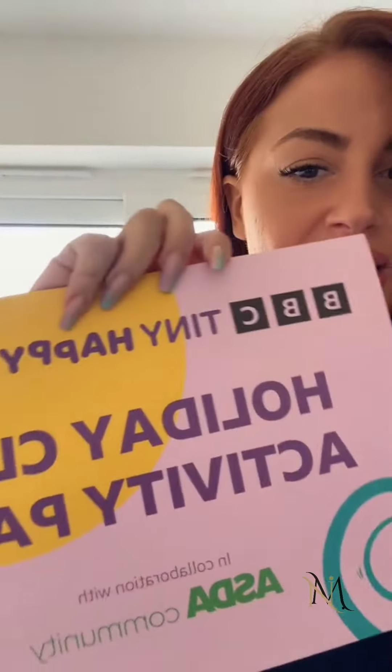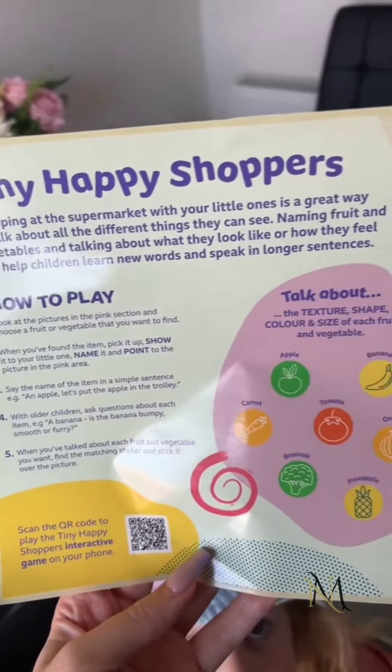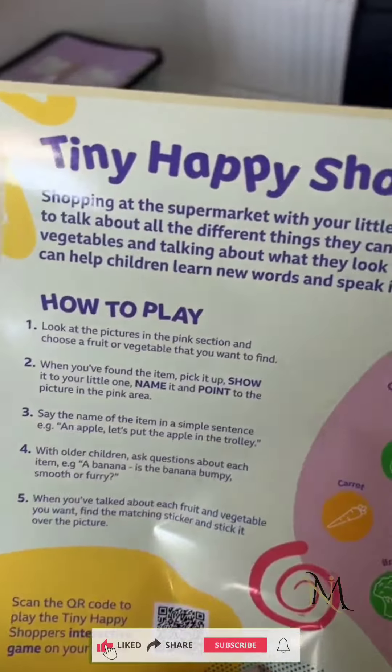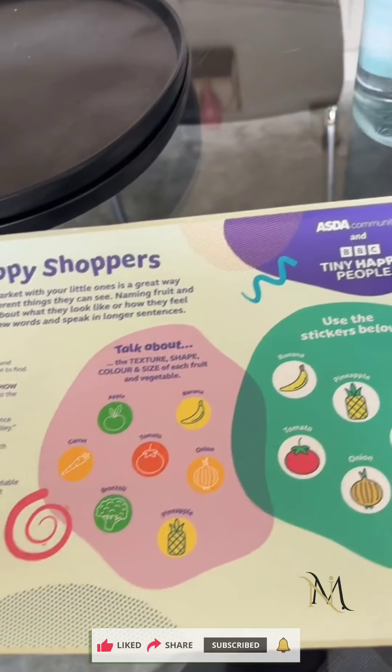UK mums, have a look — if you shop at Asda they have got these kids activity packs. I'm going to go through them and show you what they are. They're like Pudsy bears, it's a totally unique thing they're doing. So you've got these to start with — these are the Tiny Happy Shoppers. It's like a game to play that helps your children learn the colors and the naming of the vegetables, and you pop the stickers over here when you find them in the shop.